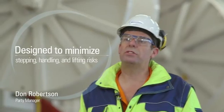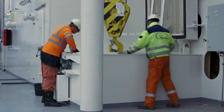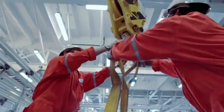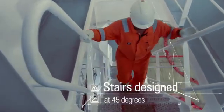The ships were designed to minimise stepping, handling and lifting risks. This should ensure that there is never a need for any personnel to carry loads up the stairs. The stairs were all designed at 45 degrees on board the vessel.